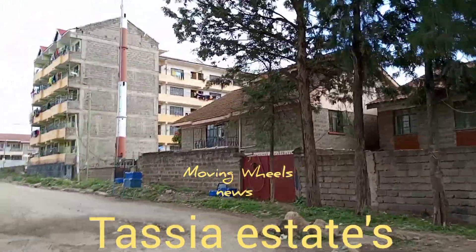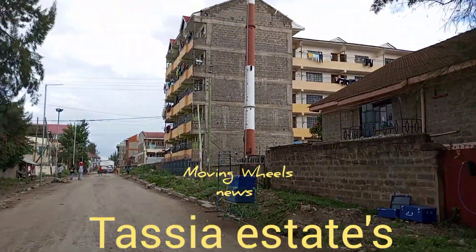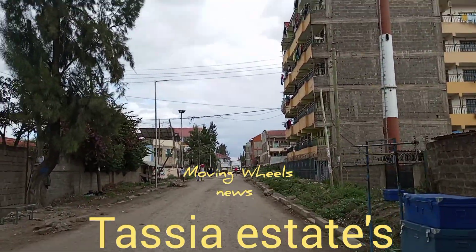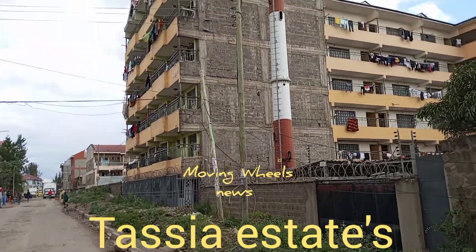Thank you so much for joining me in this particular channel, Moving Wheels. Today I want to show you Tassia. Tassia is one of the estates or small towns in Nairobi. There was a time I showed you Tassia slums, but now I'm showing you Tassia estates.